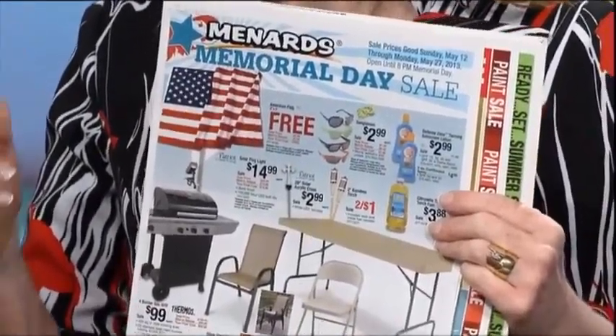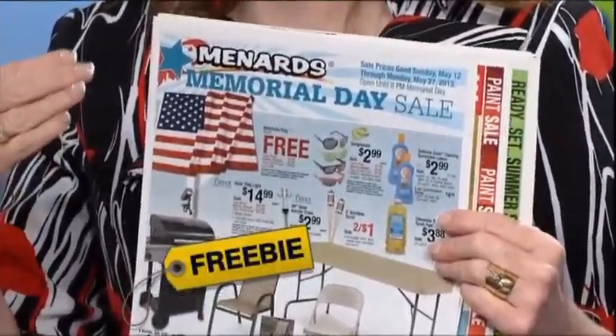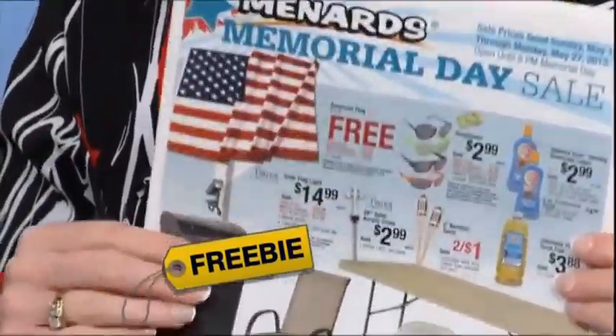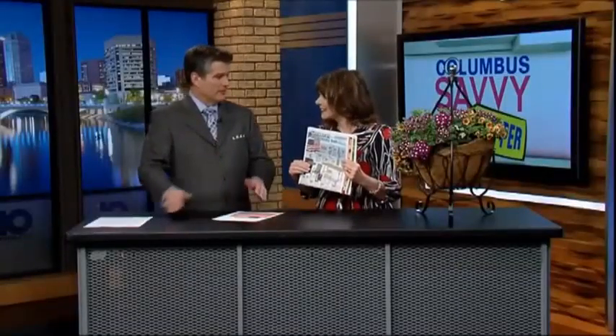Thinking about Memorial Day — starting on Sunday at Menards, you can buy a 3-foot by 5-foot American flag for $5.99, but you can get it free when you send in a $5.99 mail-in rebate. You're going to get it back in the form of store merchandise credit, but it's free — a great flag, and a great idea for Memorial Day.